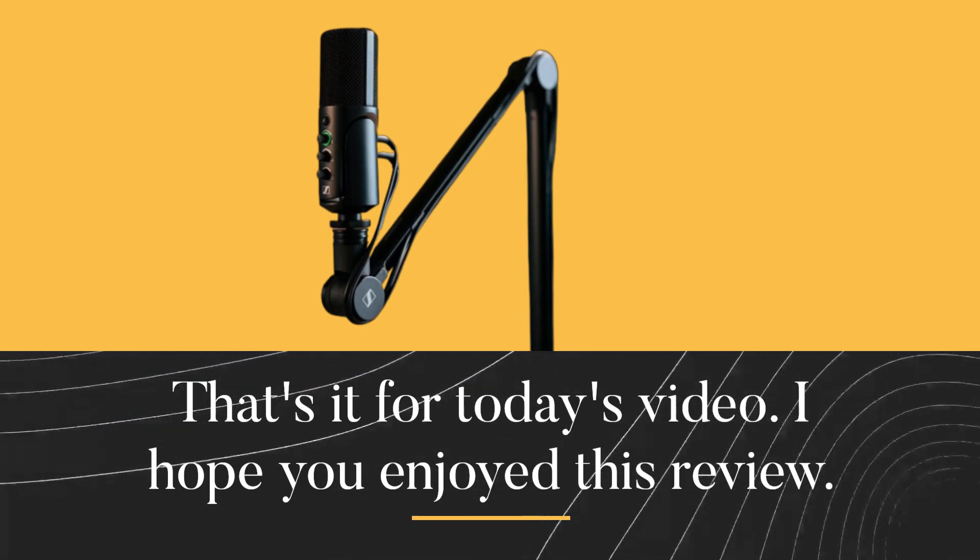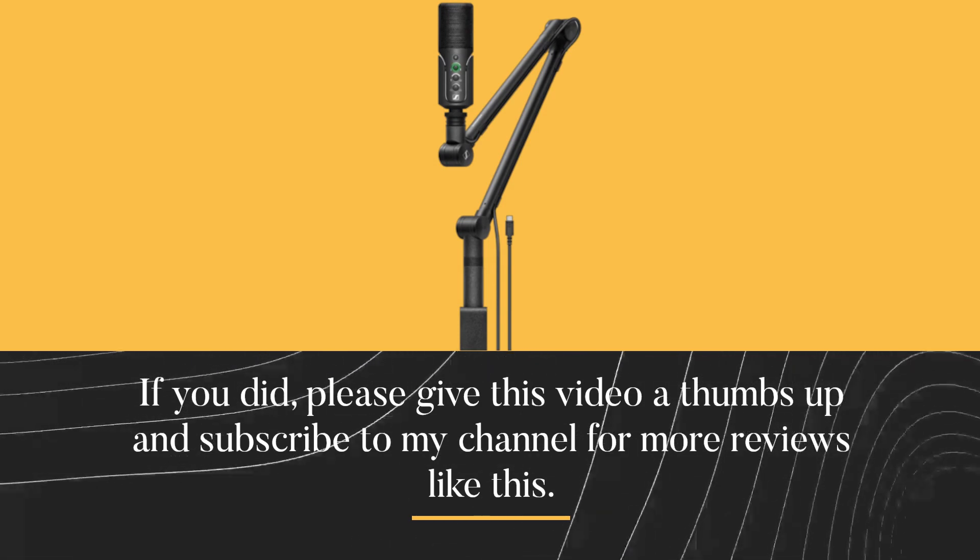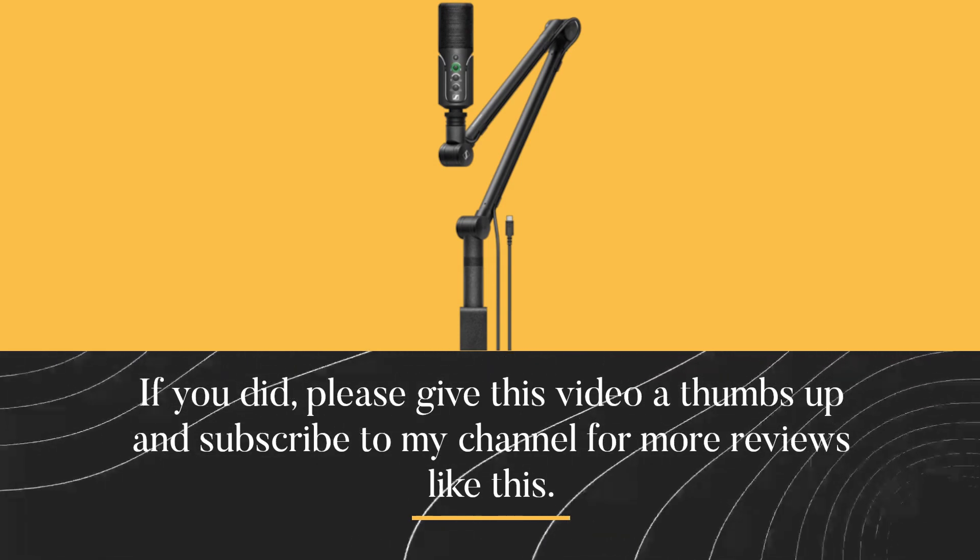That's it for today's video. I hope you enjoyed this review. If you did, please give this video a thumbs up and subscribe to my channel for more reviews like this.